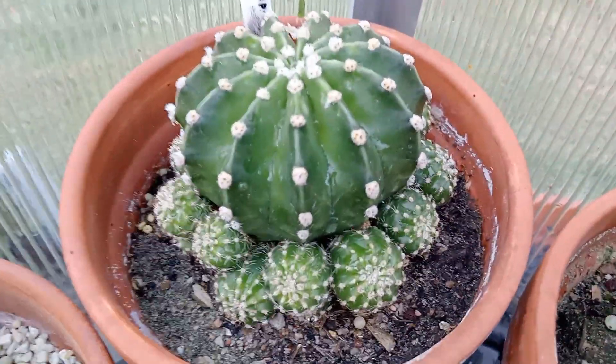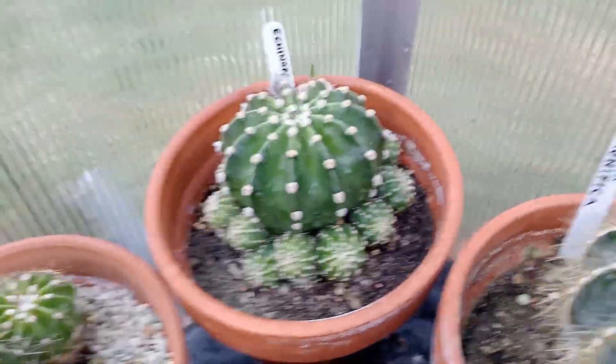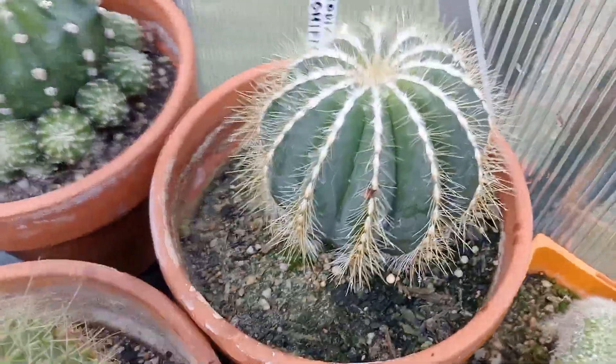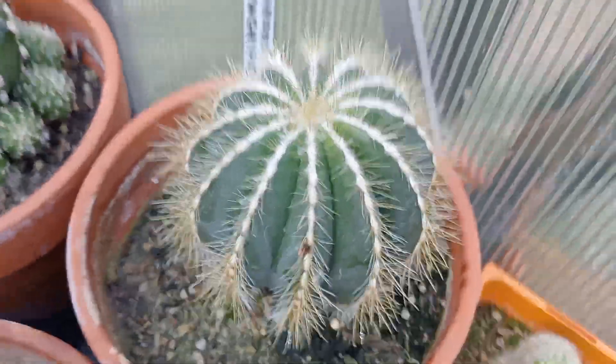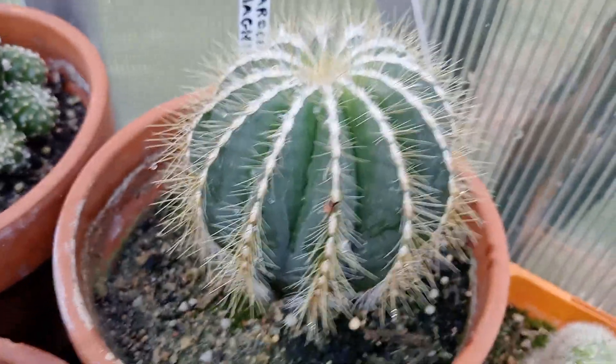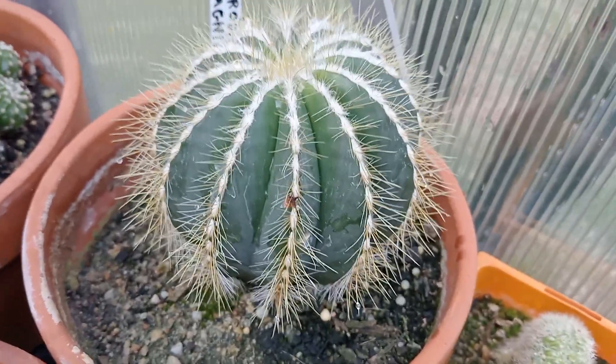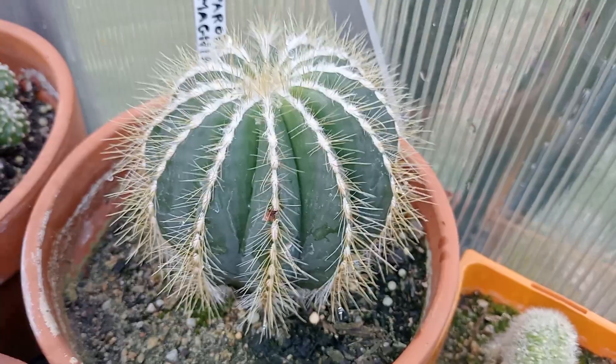This one here has lots of little babies at the base — another Echinopsis. Parodia magnifica — that thing's gone like the size of a good large orange now. So that was only a small 3cm cactus about 12 months ago.